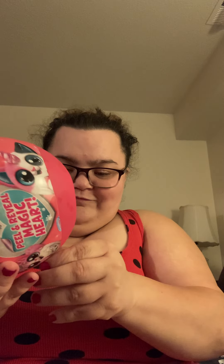Sorry for language — I do not like these. [struggling to open]